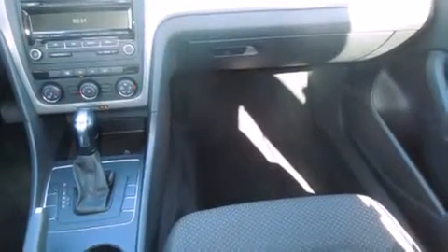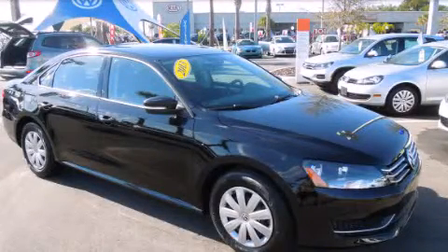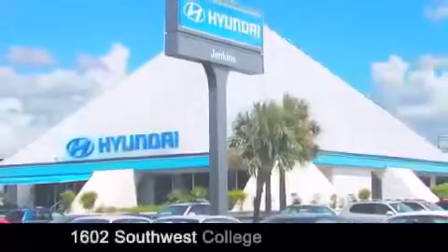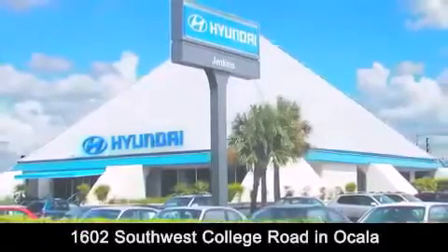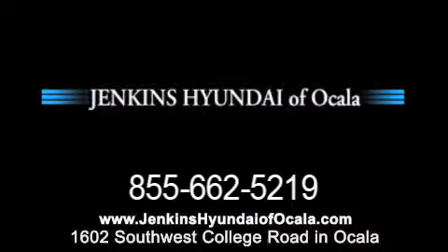Contact us today and schedule your opportunity to see this vehicle in person. Jenkins Hyundai of Ocala is conveniently located at 1602 Southwest College Road in Ocala. Contact us to find out about our financing specials or visit us at JenkinsHyundaiOfOcala.com. Thank you very much.